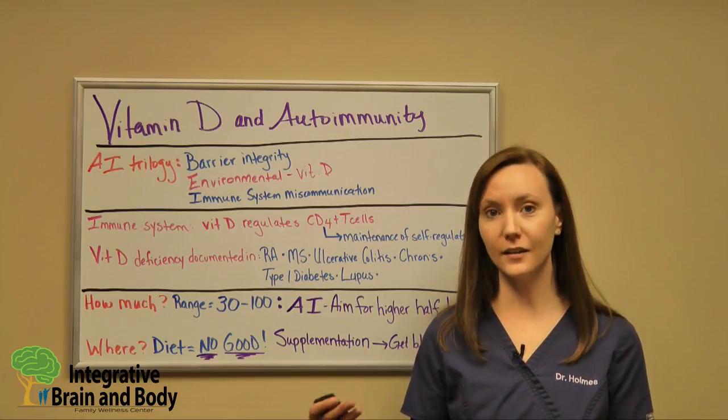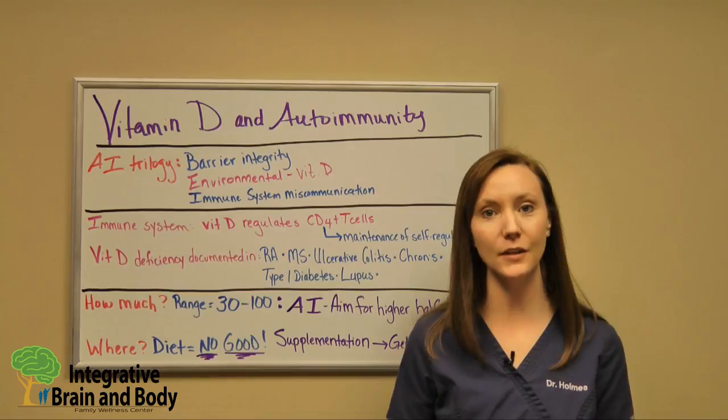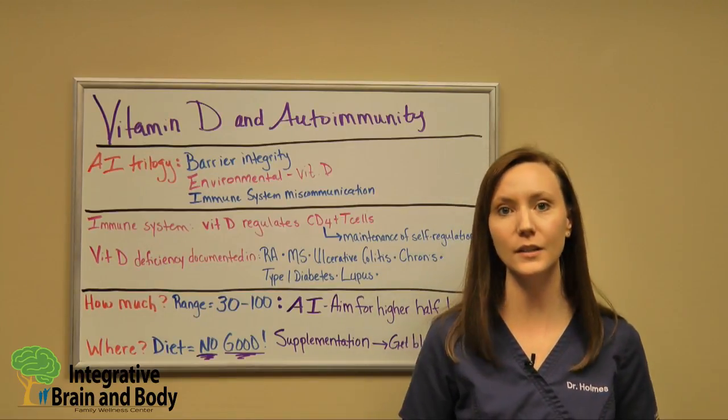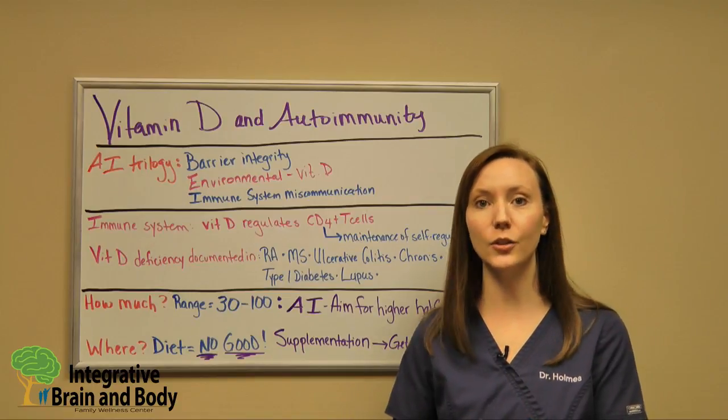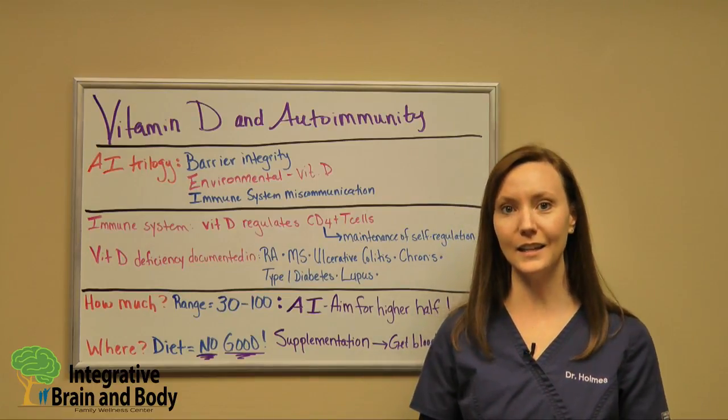If you found this video interesting, I highly recommend you check out all of our other autoimmune videos so that you can learn what you need to do to take the steps in your life to improve your health. Thanks and enjoy your day.